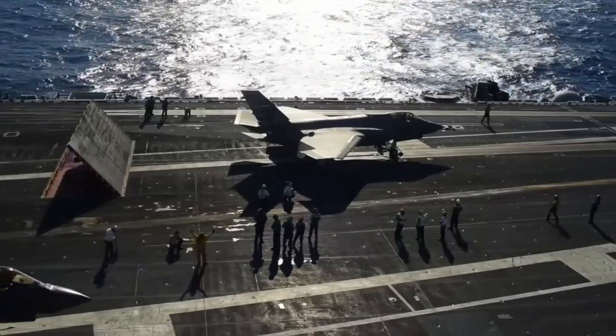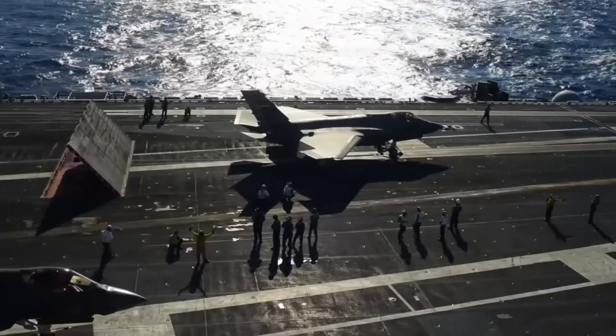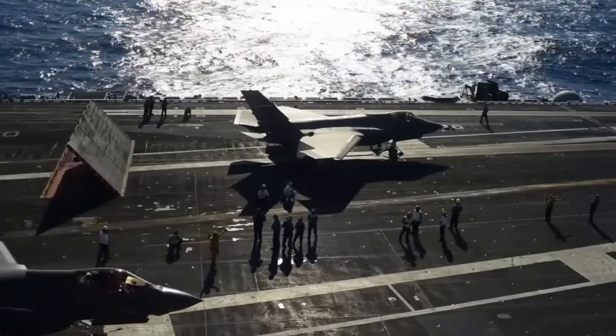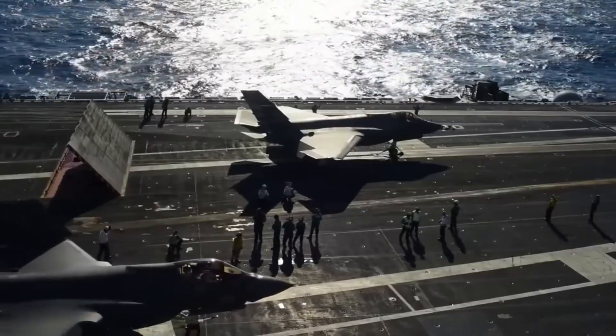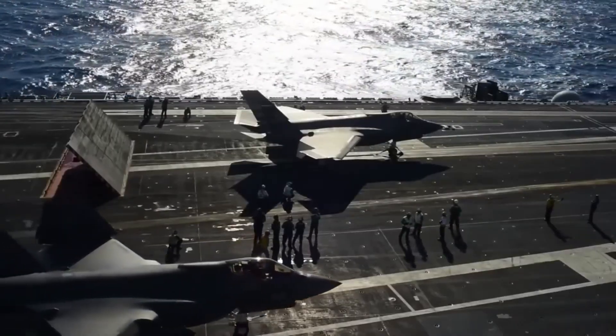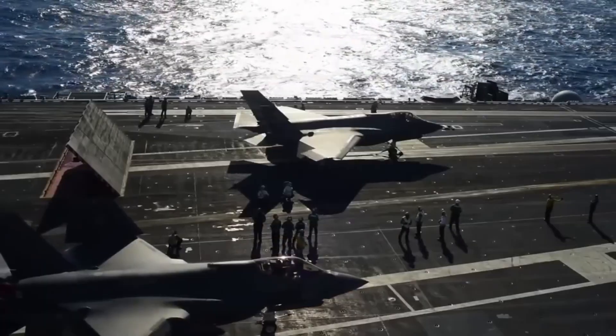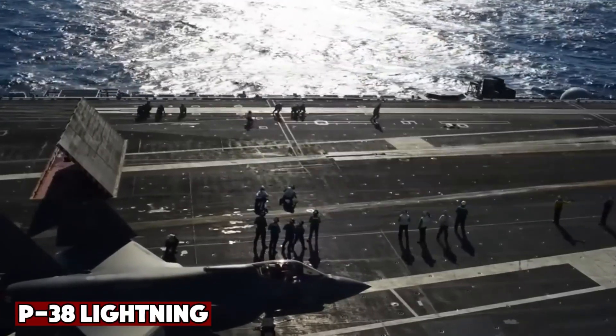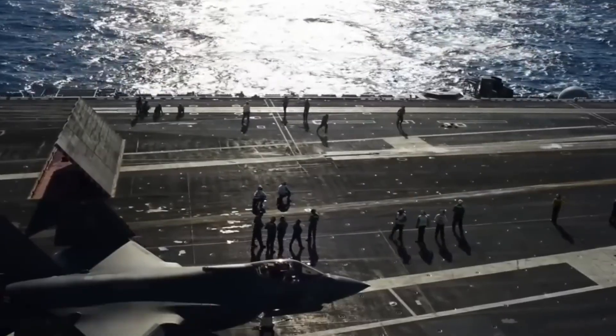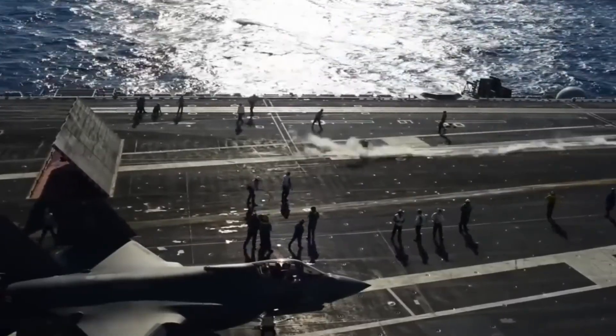Lockheed Martin's X-35 competed against Boeing's X-32. After a series of fly-off demonstrations, the X-35 won in 2001, becoming the F-35 Lightning II. The name Lightning paid tribute to two legendary fighters: the P-38 Lightning of World War II and the Cold War era English Electric Lightning.